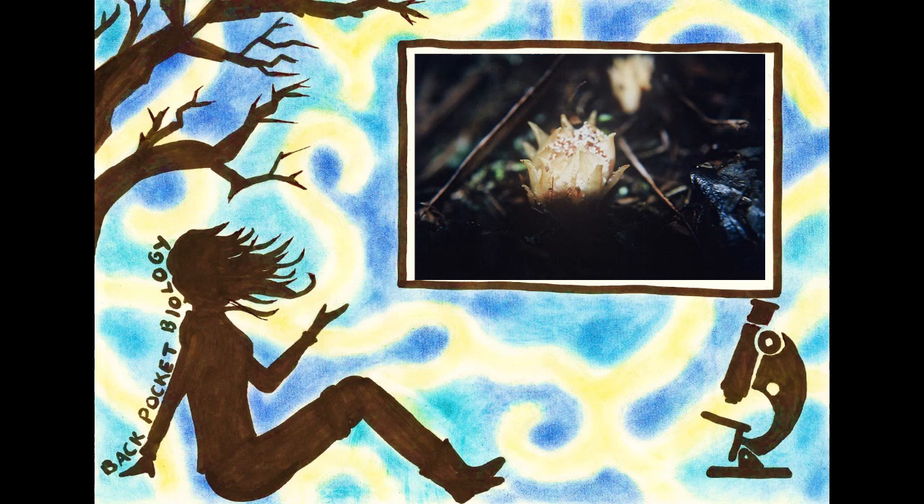At the point of infection, the host tree will warp around the Dactylanthus stem, forming a finely grooved disc. European settlers named the plant Woodrose, and to this day, this part of the plant is collected for this mysterious shape.